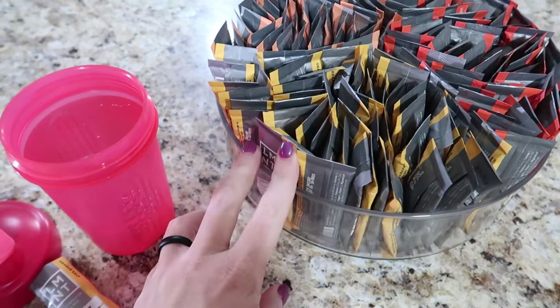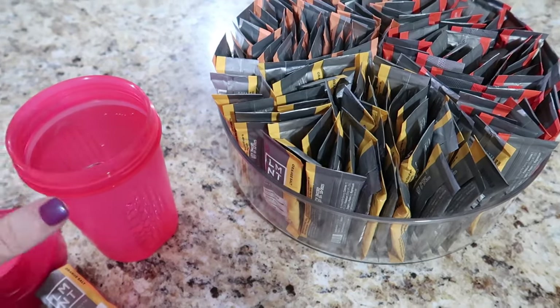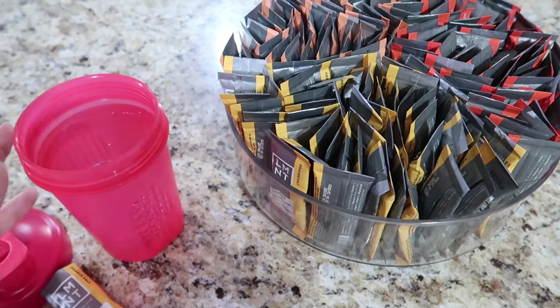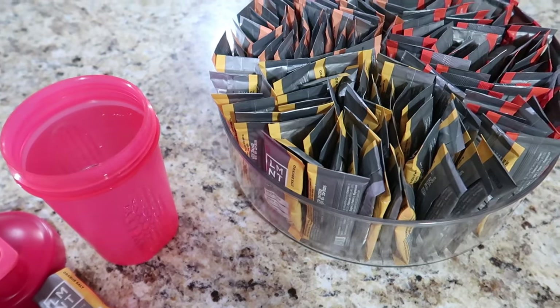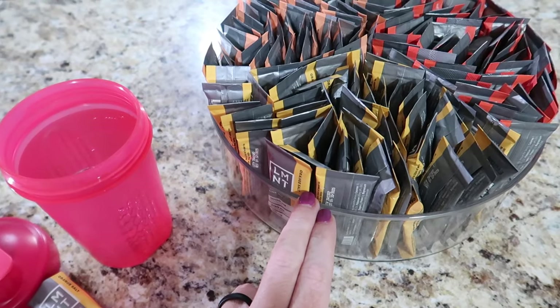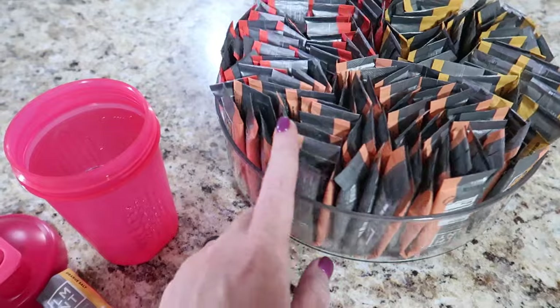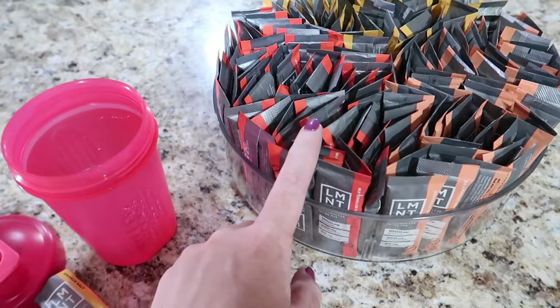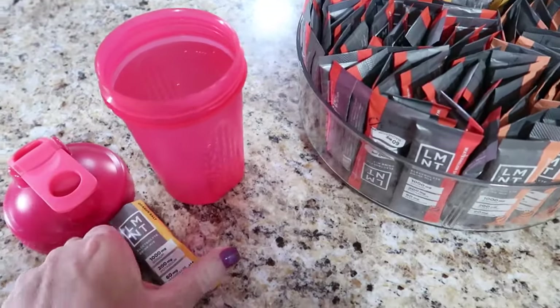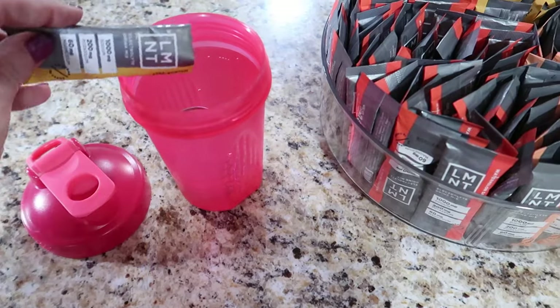I'm going to be replenishing with an LMNT electrolyte. I personally like mine in 16 ounces of water. Kevin drinks his in 24 ounces because he doesn't like it as salty. We all agree that the best summertime flavors are the orange salt, the grapefruit salt, and the watermelon salt. Today I'm going to do the orange because that's what I'm in the mood for.